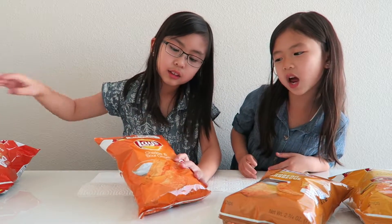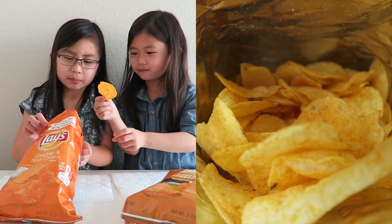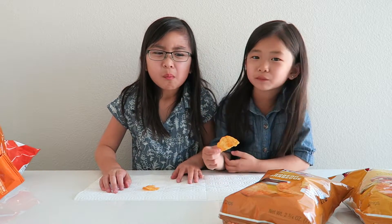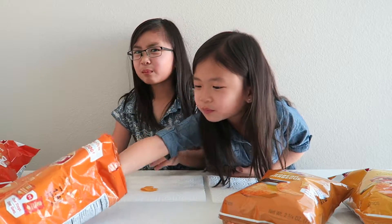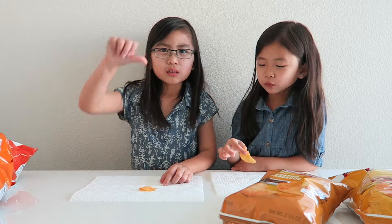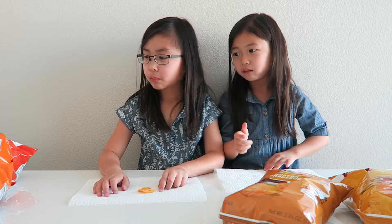Okay, so we're going to be going on to the cheddar and sour cream. It smells so like cheddar — it's so smooth. Ready, set, go. Mmm, I taste the sour cream. Mmm, tastes so nasty. You want to rate it? Thumbs down. Wait, you seriously like it? It's good.